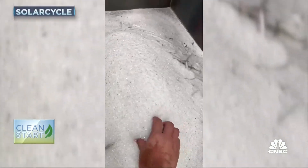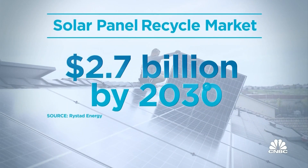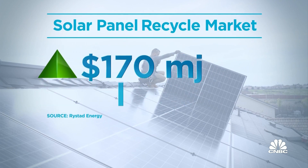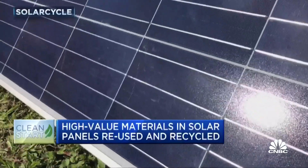Not only cost-effective, but valuable. Recyclable materials from solar panels could be worth more than $2.7 billion by 2030, up from $170 million this year, according to Reistad Energy. While SolarCycle is still in very early stages, Sharma says the company is quickly seeing high demand.